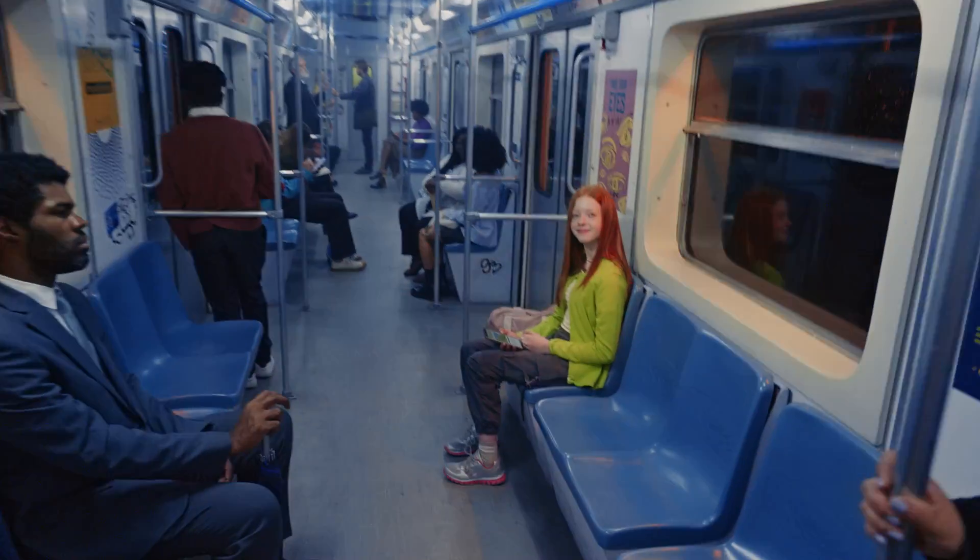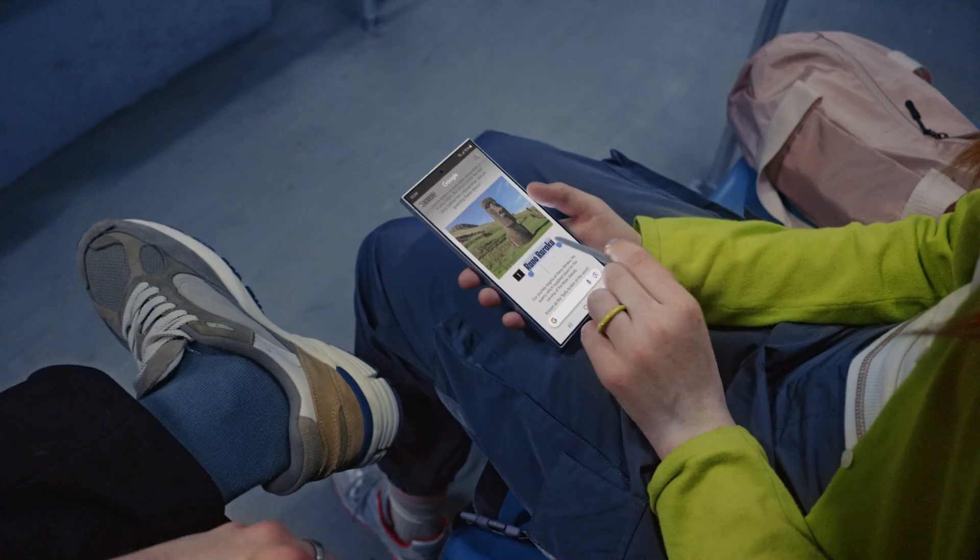Let me show you more. Landmarks — circle it, find it. Thingamajigs. Whatchamacallits. Just circle it. Cool.